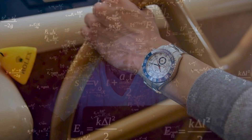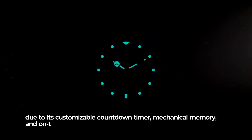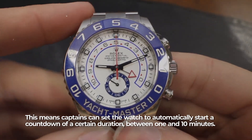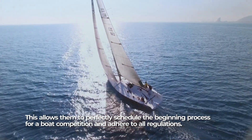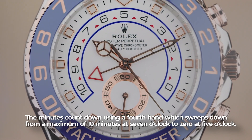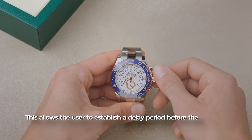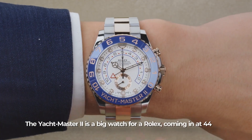For the sailor: Rolex Yacht Master II. The Yacht Master II, made in Switzerland, is marketed towards professional mariners due to its customizable countdown timers, mechanical memory, and on-the-fly synchronization. Captains can set the watch to automatically start a countdown of a certain duration — between one and ten minutes — to perfectly schedule the start of a boat race and adhere to all regulations. The minute countdown uses a fourth hand, reading down from a maximum of 10 minutes at seven o'clock to zero at five o'clock. The Yacht Master 2 is unique in that its bezel is physically connected to the watch's inner mechanism, allowing the user to establish a delay period before the competition simply by rotating the bezel.